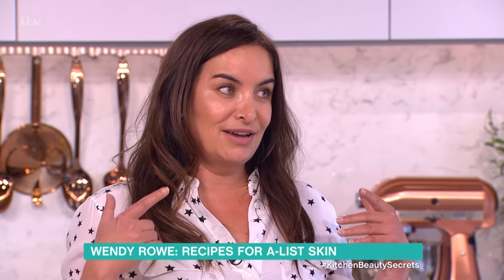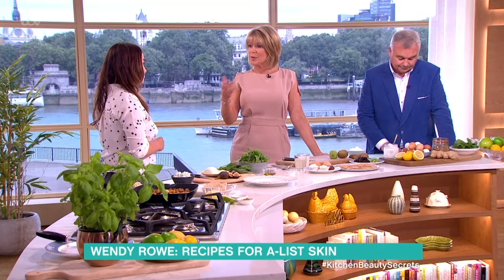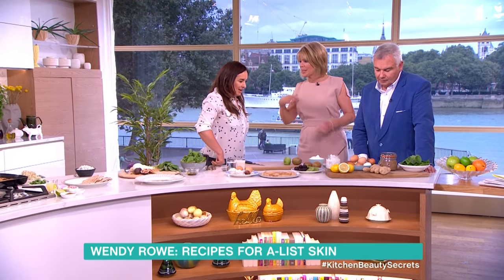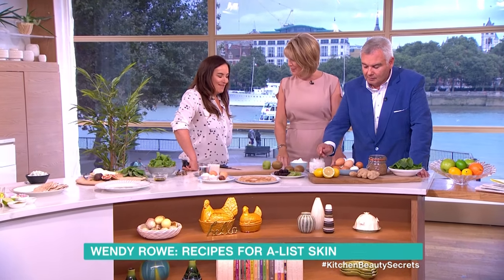People always ask me how do you get great skin — it's not just what you put on the outside, it's what you put on the inside. It's super important. As a makeup artist, someone with good skin is a great canvas. We're starting here because people might think it's all that fancy stuff the A-listers have.